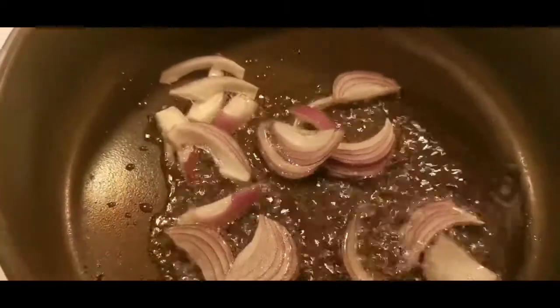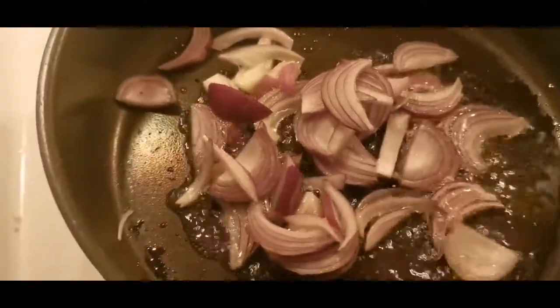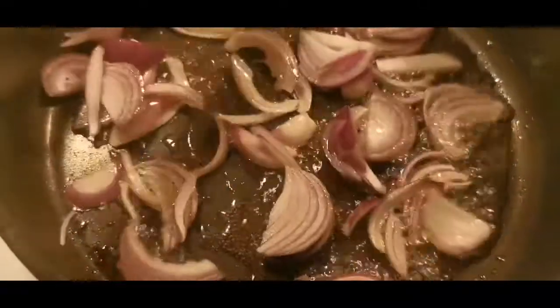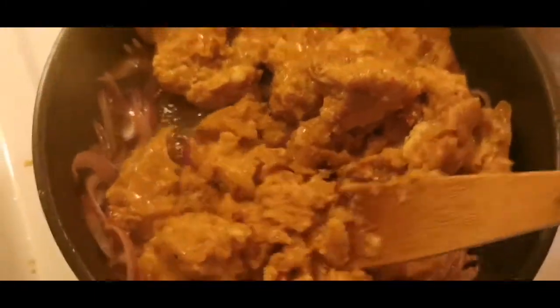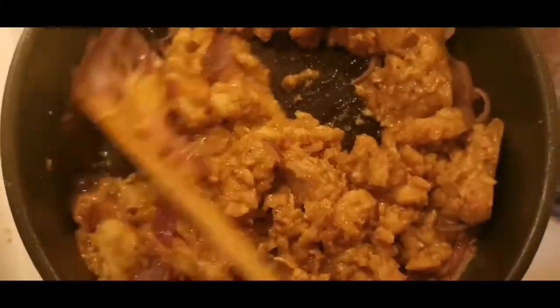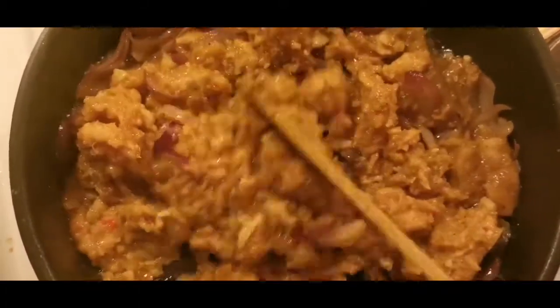I begin with oil and pour it in. Now the onion is already brown, so I add the chicken. This is chicken with chili sauce, so it already has taste. I think I just need a little soy sauce, black pepper, and salt.